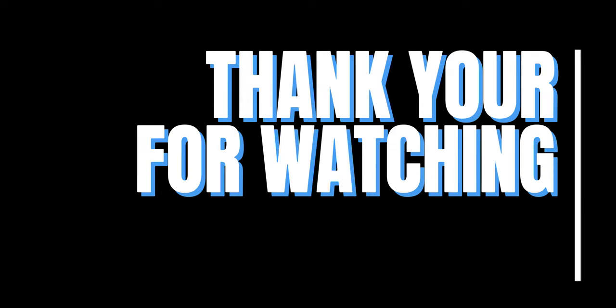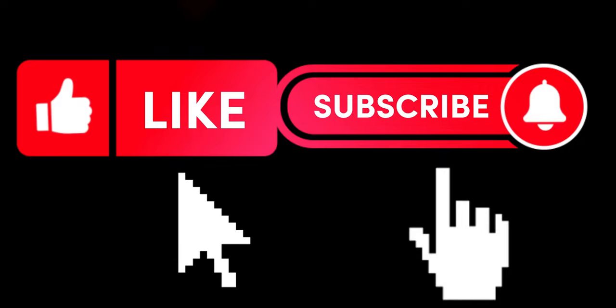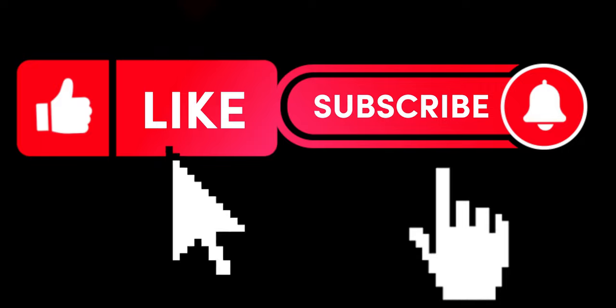Thank you for joining us on this thrilling journey through the top 10 error coins that are worth millions of dollars. Don't forget to subscribe to our channel to stay updated on captivating collectibles and numismatic discoveries. Until next time, happy collecting!